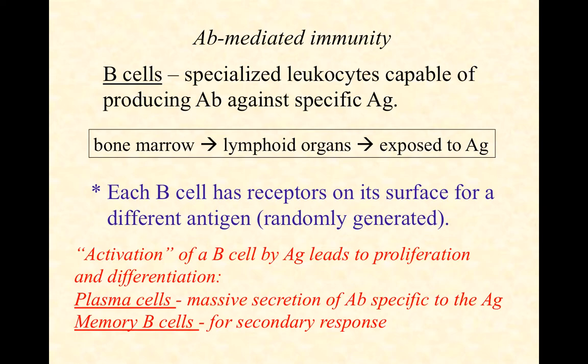Just like the helper and cytotoxic T-cells, B-cells camp out in those lymphoid organs until they're exposed to antigens — until antigens are brought to them. That antigen exposure is a little different, though. It's not brought to them on an antigen-presenting cell like it is with T-cells. Each B-cell has its own unique receptor that was randomly generated, so it's going to recognize a different puzzle piece, with the same diversity of puzzle pieces.